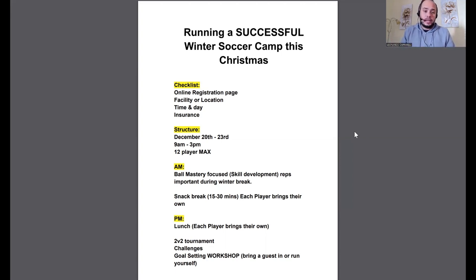Next is day and time. Set a specific day and time for the camp — knowing what days and times you'll be running it helps with your planning and preparation, and your customers obviously need to know what day and time they'll be dropping off and picking up their child from the camp.